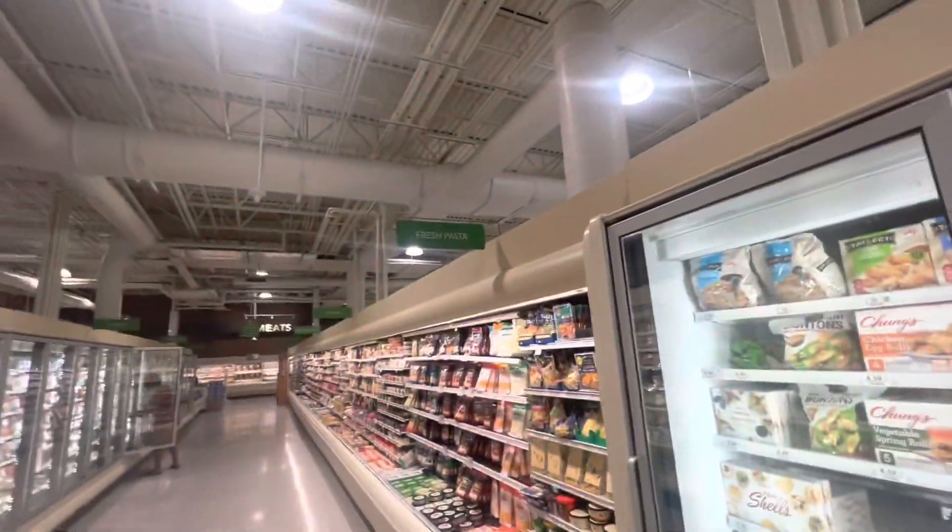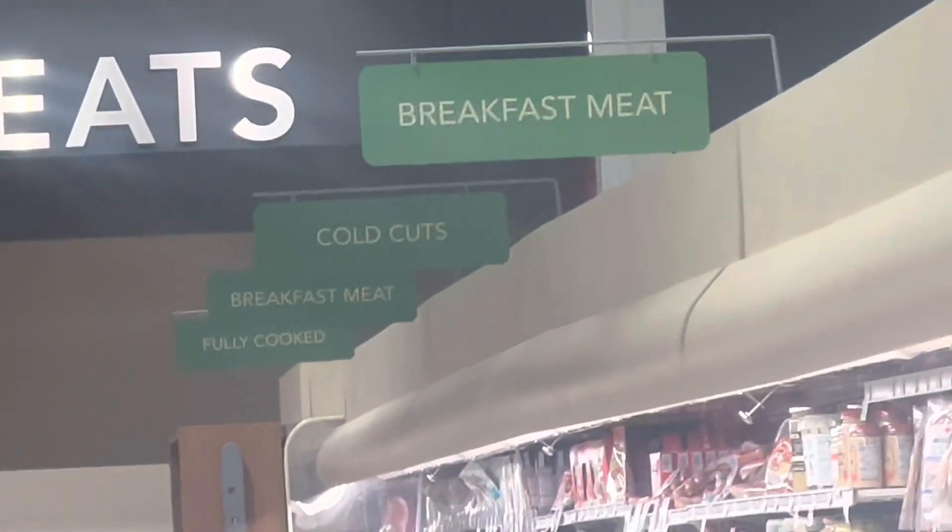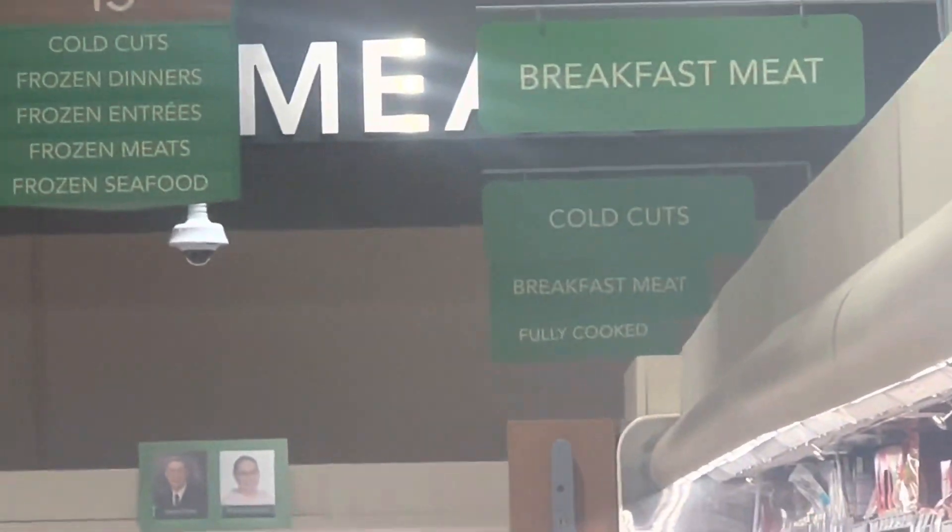We've got these layers here. This is fresh pasta and cheese, breakfast meat, all the curbs. We've got more breakfast meat and we have fully cooked. And we've got the seafood station.